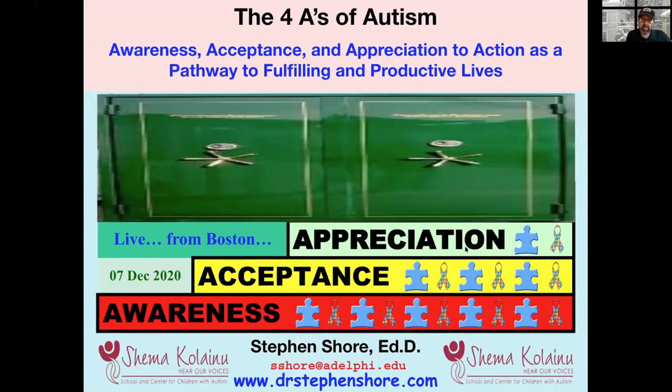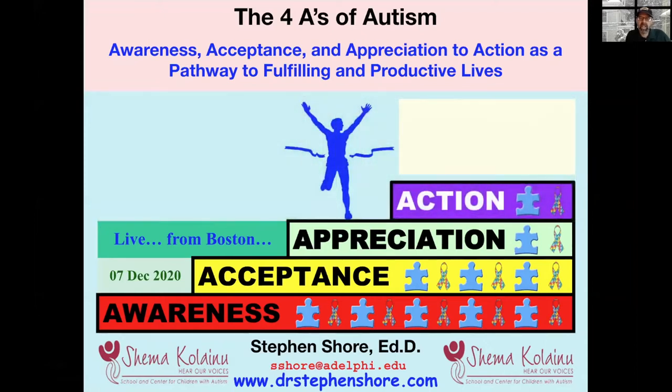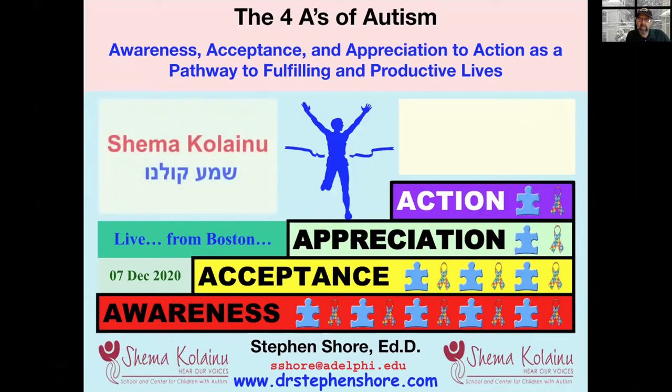Let us begin by unlocking those doors, opening those doors to creating fulfilling and productive lives. This is brought to you by Shema Kaleno School, I Care for Autism.